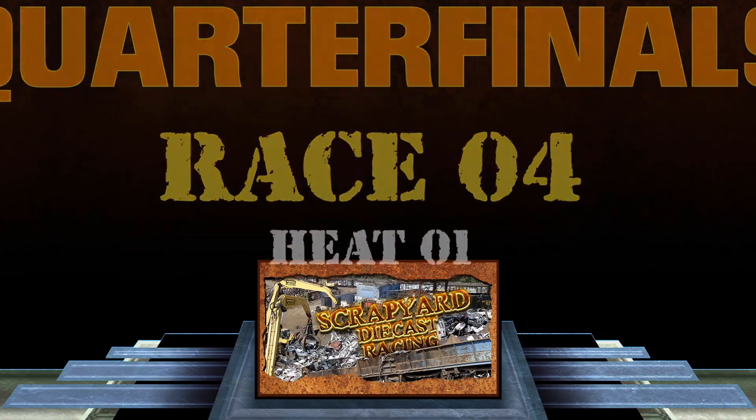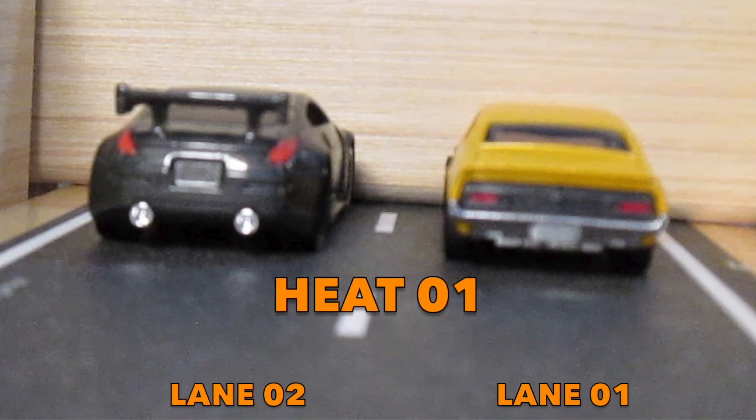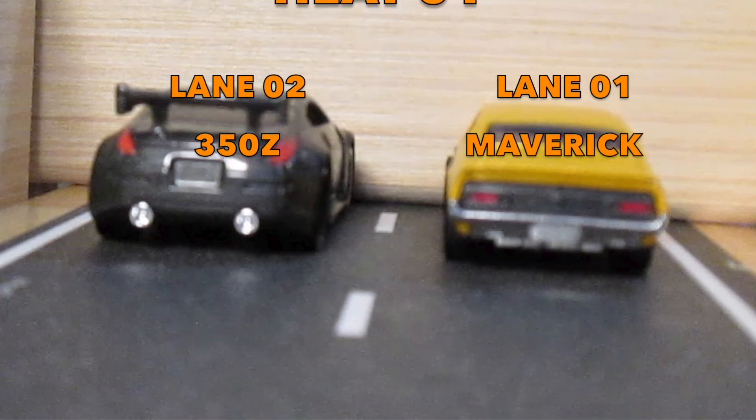Well fans, let's get this started — the last race of the quarterfinals. During our intro segment, the officials were busy behind the scenes clearing the track, so we are a go for race. In lane 1 it's the Maverick, and in lane 2 it's the 350Z.